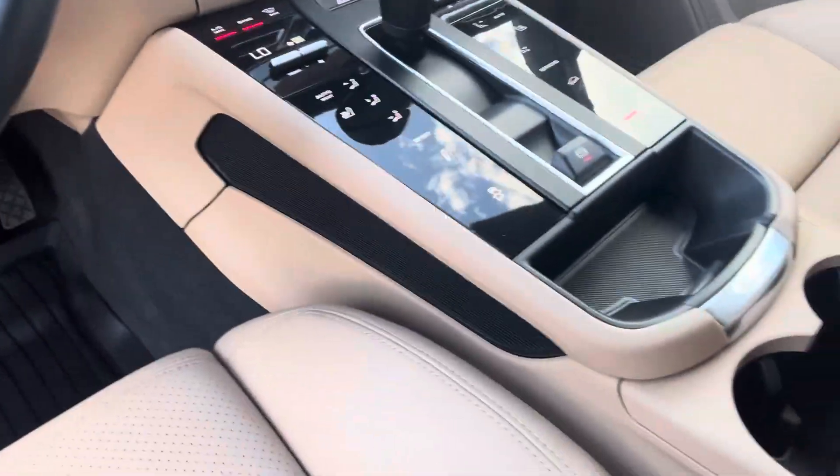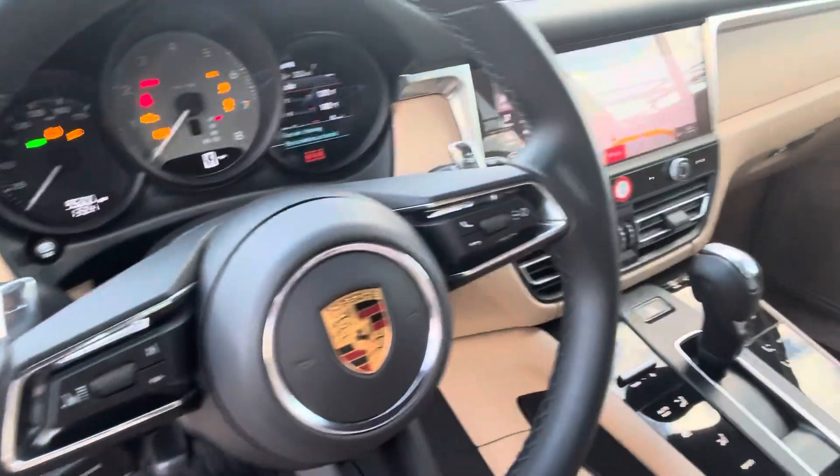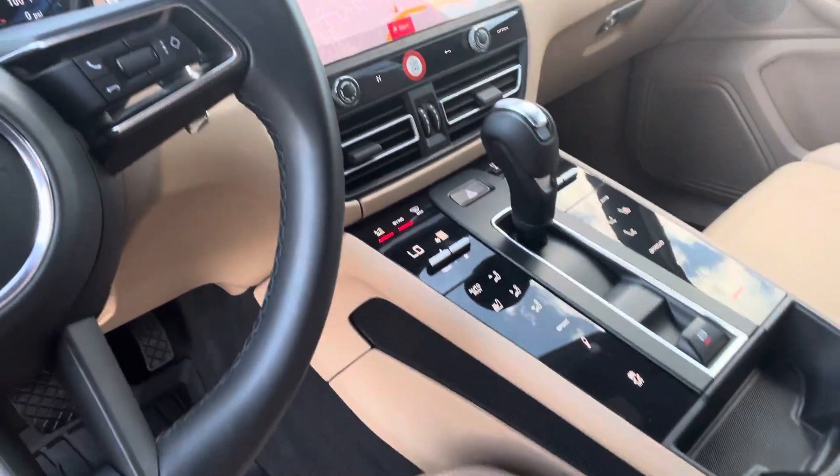Heated seats, not ventilated. She does not have a heated steering wheel. Navigation, Bluetooth, Apple CarPlay — all that good stuff standard. This is a beautiful baby for you — you be sure and let me know.